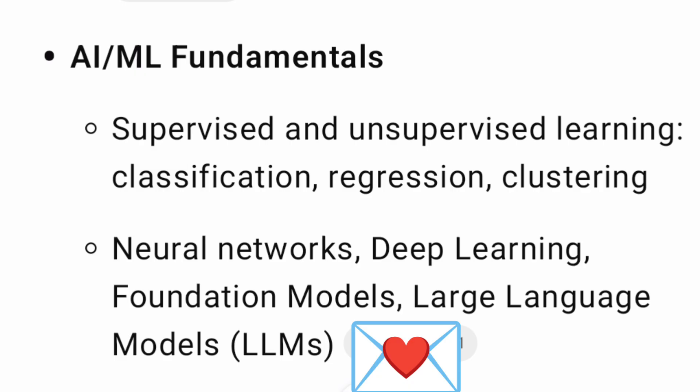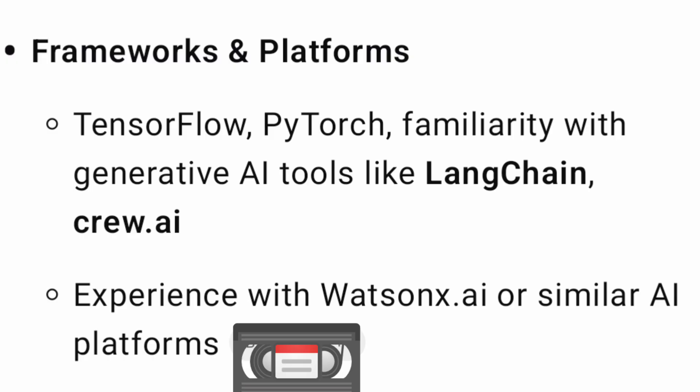Since this is a research role focused on AI, they will be looking for AI/ML fundamentals — supervised and unsupervised learning, classification, regression, clustering, neural networks, deep learning, foundational models, and LLMs. Most of these are standard fundamentals that students will be aware of from their regular AI/ML coursework.